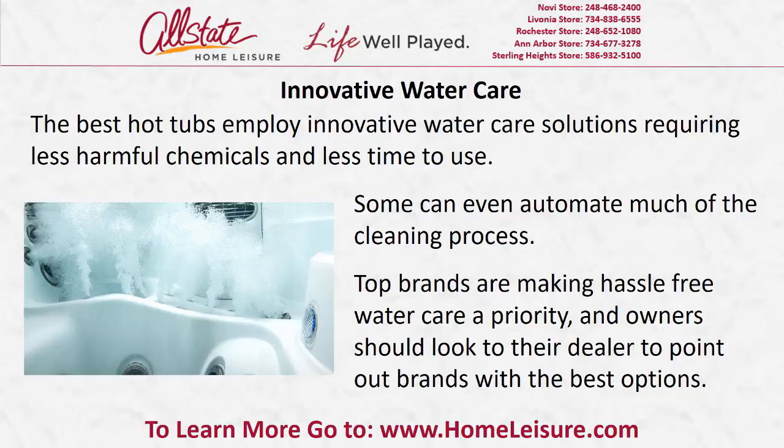Innovative water care. The best hot tubs employ innovative water care solutions requiring less harmful chemicals and less time to use. Some can even automate much of the cleaning process. Top brands are making hassle-free water care a priority, and owners should look to their dealer to point out brands with the best options.